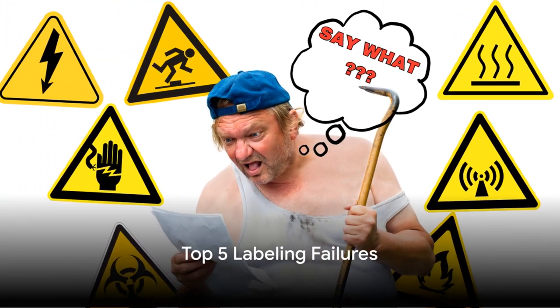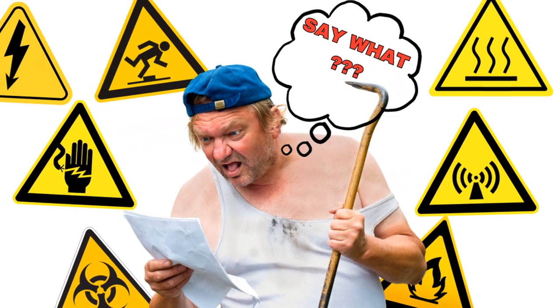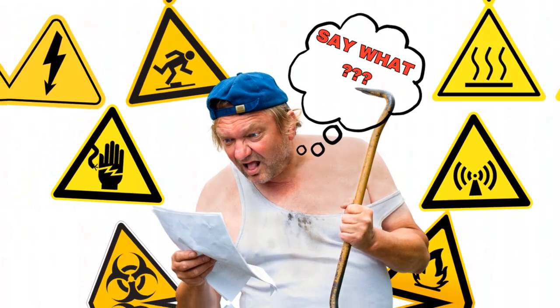By far, labeling is where many fall short. Let's dive right in with the top 5 labeling, marking, and IFU mistakes that count as certification failures.